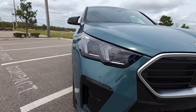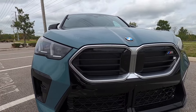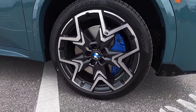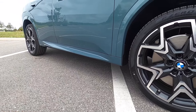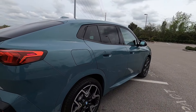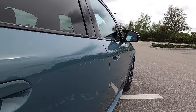Standard LED headlights and daytime running lights flow into the iconic illuminated kidney grille. It rides on 245/40/20-inch wheels with four-piston M Sport brakes housed behind blue brake calipers and a single floating rear caliper, achieving 23 to 32 MPG.